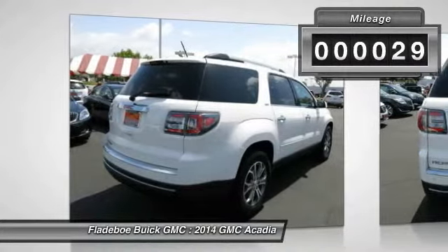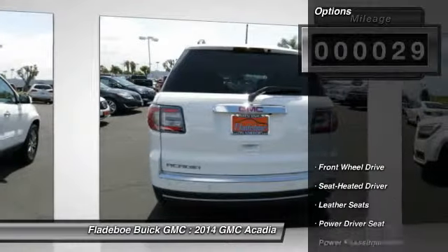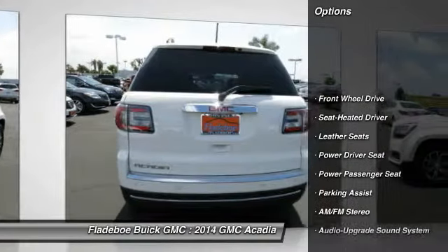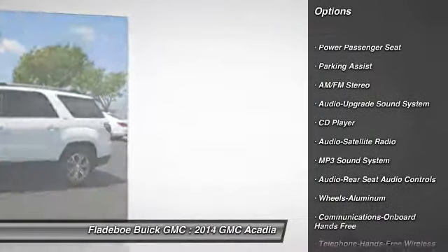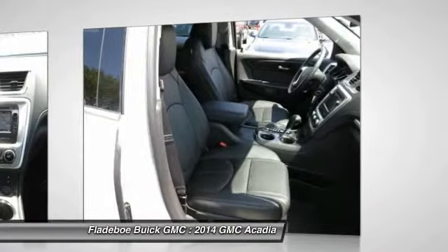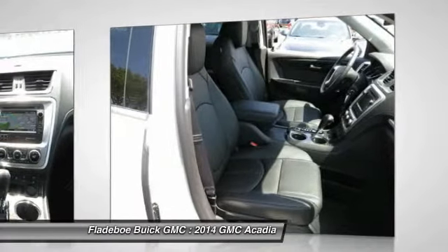This vehicle has less than 100 miles. Here are some of this vehicle's great options: power passenger seat, traction control, anti-lock braking system, quad seating, home link, garage door opener, Bluetooth wireless data link for hands-free phone.